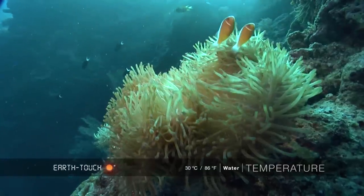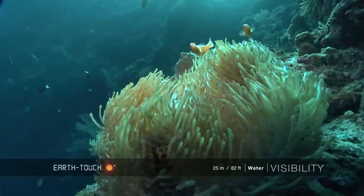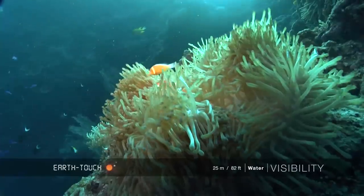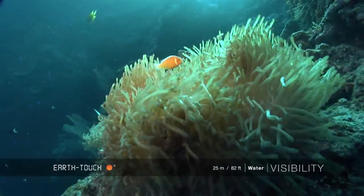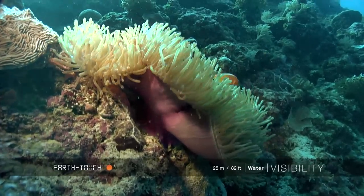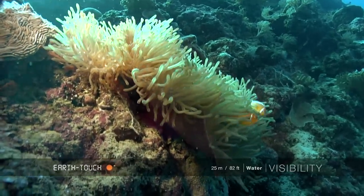Once again we've found a nice pair of the pink anemone fish. We've come across the pink anemone fish, the tomato anemone fish, and the Clark's anemone fish whilst we've been here in Palau. And what's very interesting is every different species enjoys a different anemone.